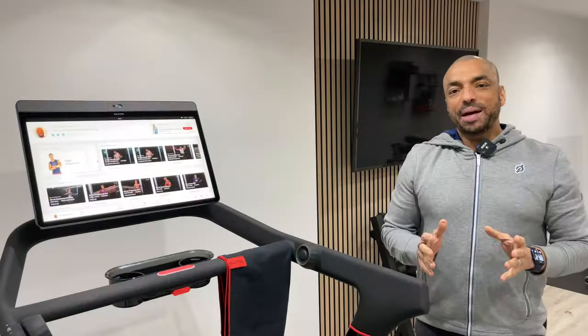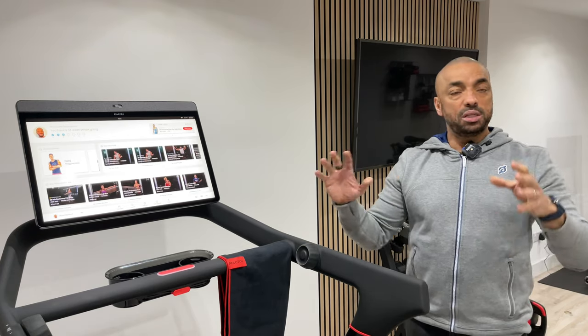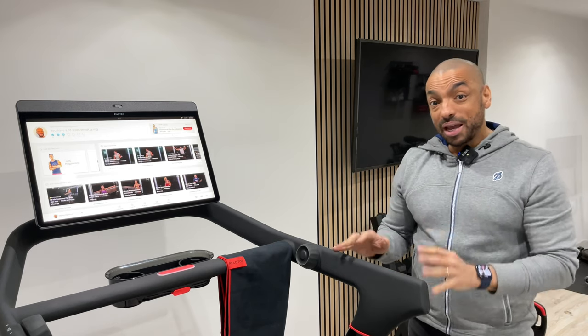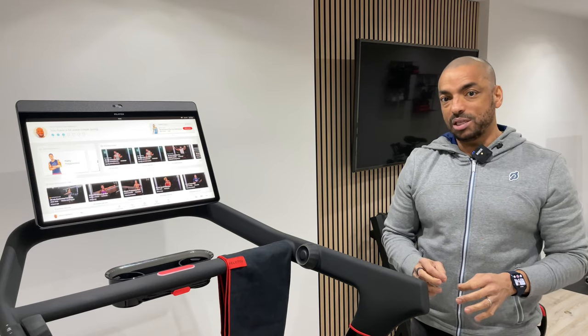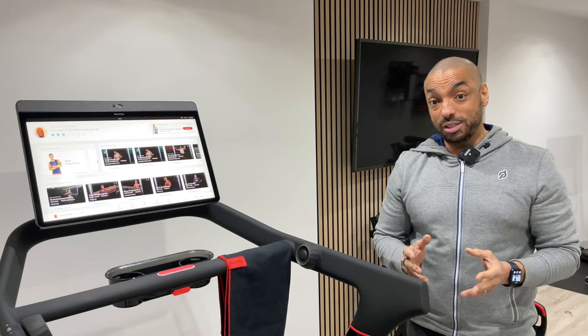I've had the tread for about a week now. The first couple of days we couldn't use it because this room was just being finished. I'm going to talk to you about things I really like about this treadmill, also things I think Peloton could have done a little bit better, and if you're new to all this, I'm going to give you a couple of really good tips as well.